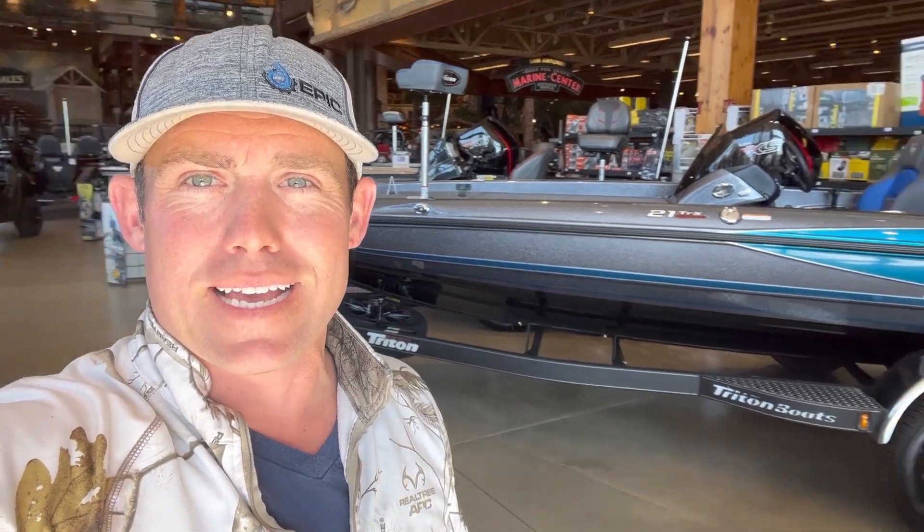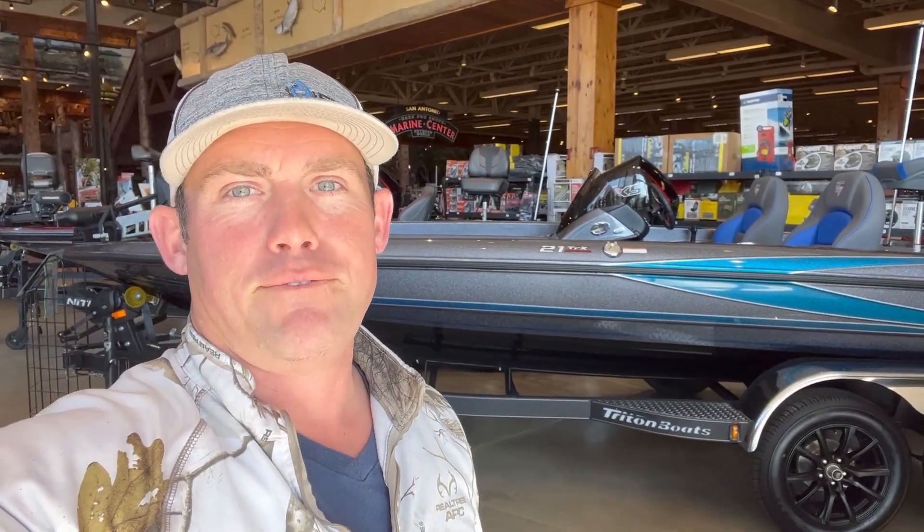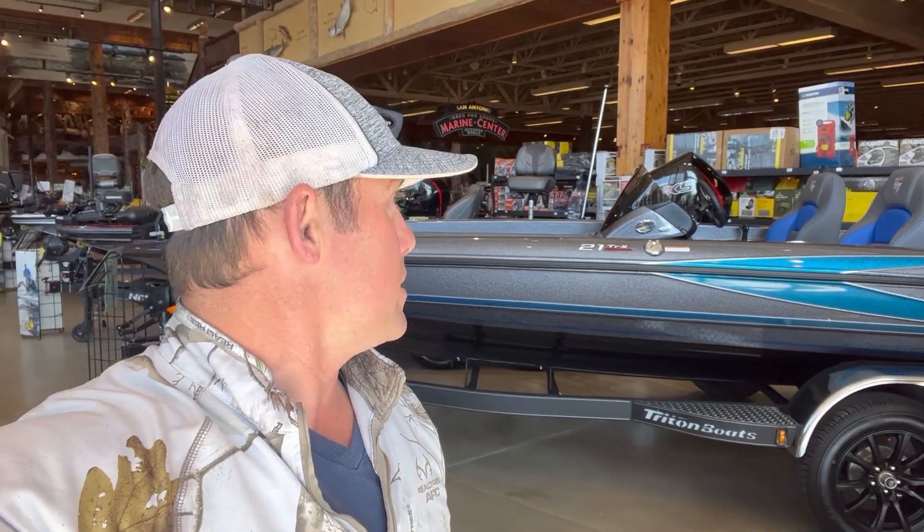What's up everybody, Derek here. Today I am at Bass Pro Shops to walk through that boat right there — that is a Triton 21 TRX, fully rigged looking boat, and I want to go look at it. So let's go.